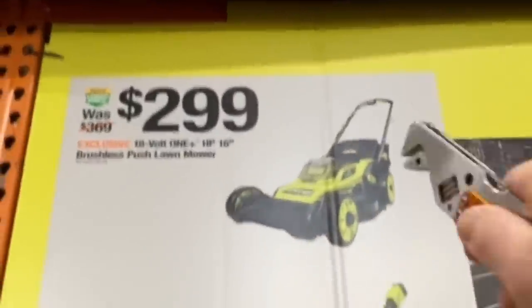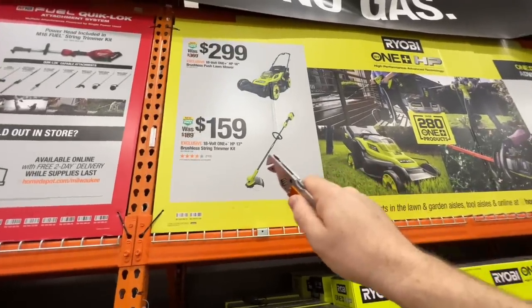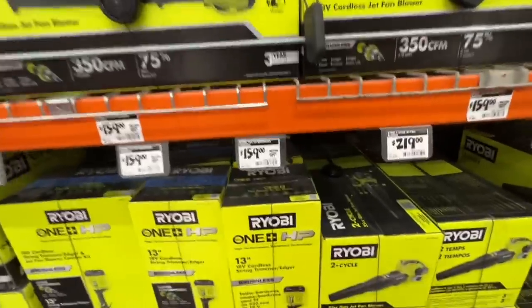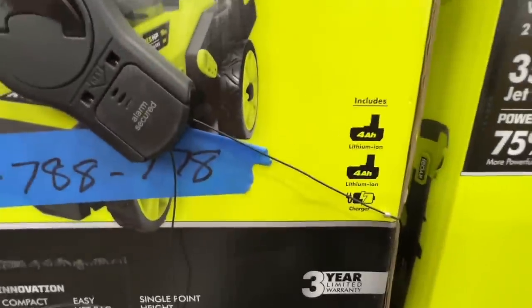$299 price on their One+ HP 16 inch brushless push mower. $159 for the One+ HP 13 inch brushless string trimmer kit — you get a 4 amp hour battery with that kit. Not bad at all from Ryobi. For the mower you get two 4 amp hour batteries at that $299 price.